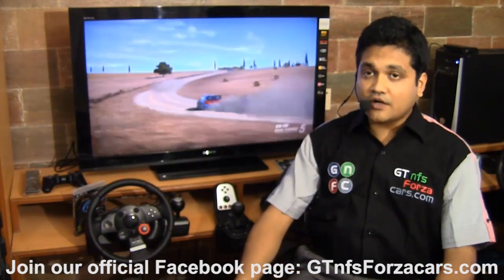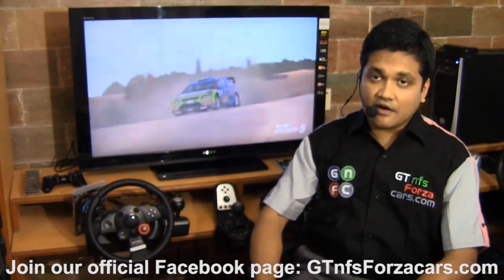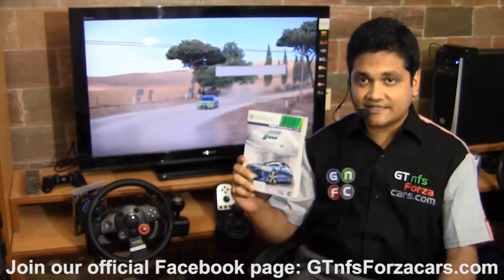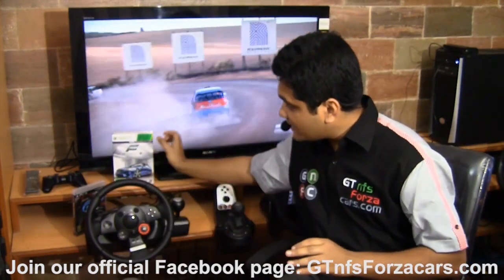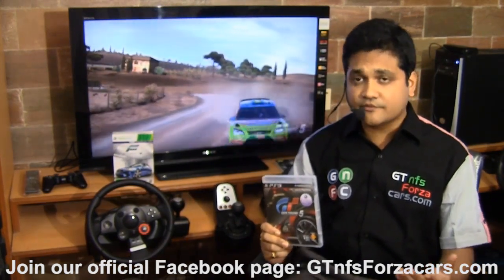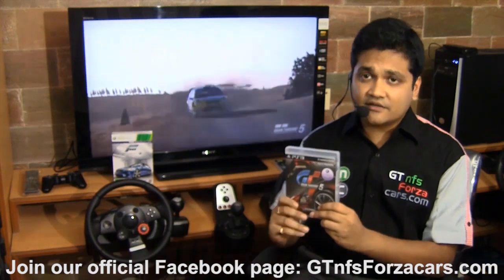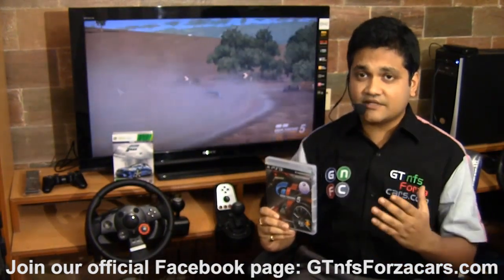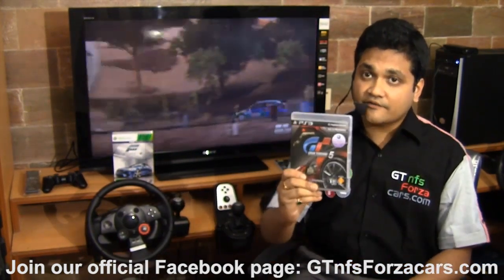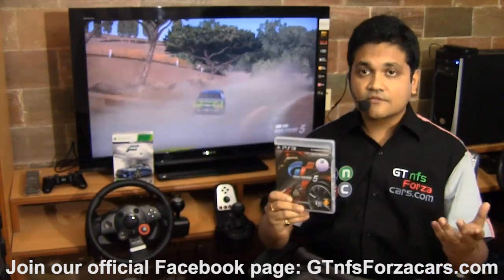Coming to what cars we will be testing and which simulation games they will belong to: we will be testing every car from Forza Motorsport 4, including all the cars that are about to be released in future DLCs. We will be testing every premium car from Gran Turismo 5. The standard cars and the premium cars are really very different, and you don't get standard cars in the in-game Gran Turismo dealerships, so I would only consider the premium cars to be the heart and soul of the Gran Turismo 5 car list — including ones to be released through future DLCs.